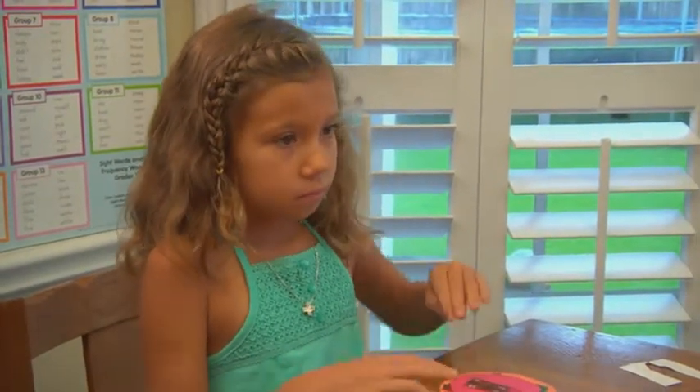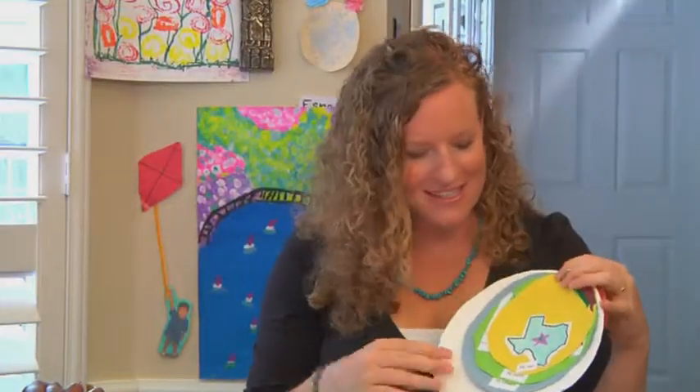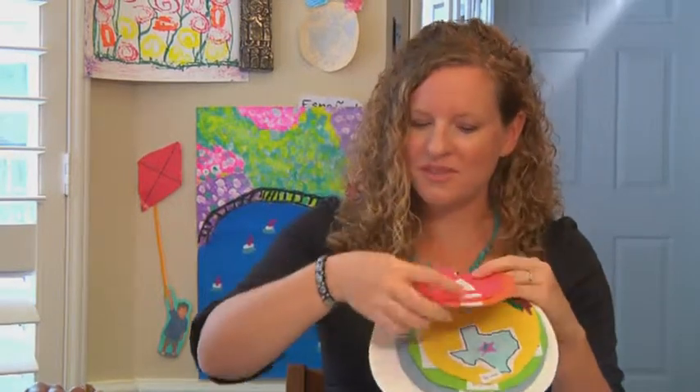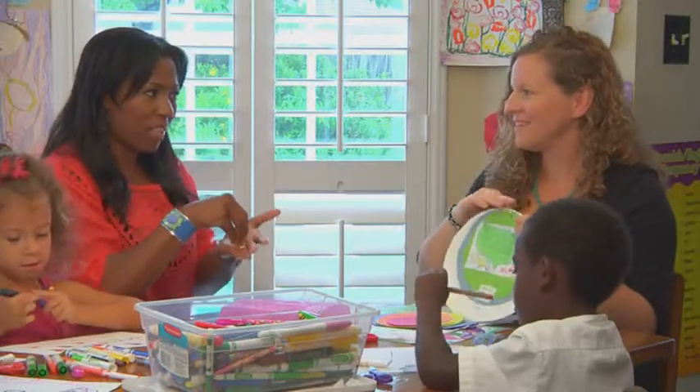So what's your state? Texas. So we drew a state, and they understand that the house goes in the city, the city goes in the state. Each circle is bigger, so it fits inside.